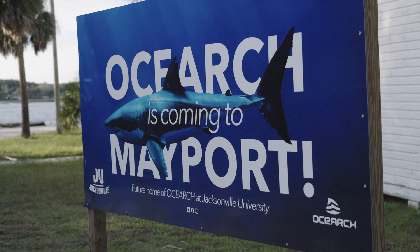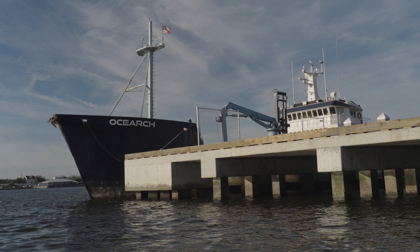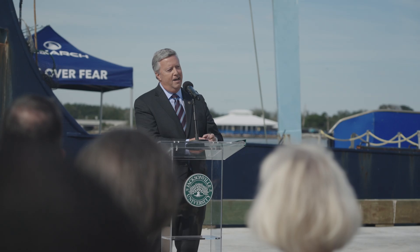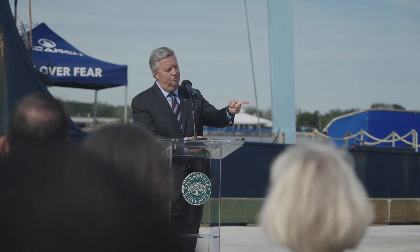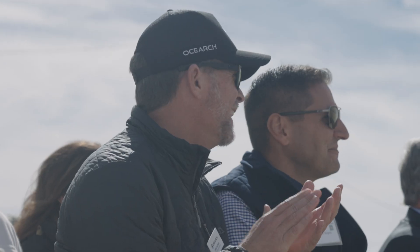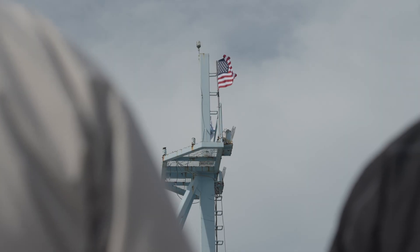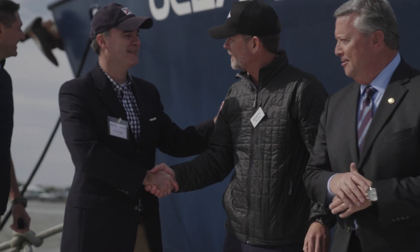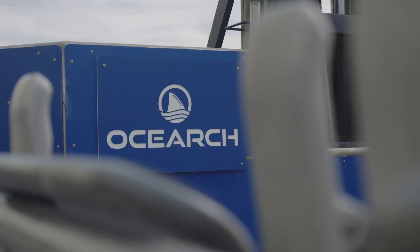Expedition Southeast started with a monumental event back at our new headquarters in Mayport — our new dock, where we had dignitaries come and dedicated the dock. We dedicated this expedition to OSIRC's new relationship with Jacksonville University and the city of Jacksonville. Let's build that beaming ray of light that eventually becomes one of the most influential institutions in the entire world.